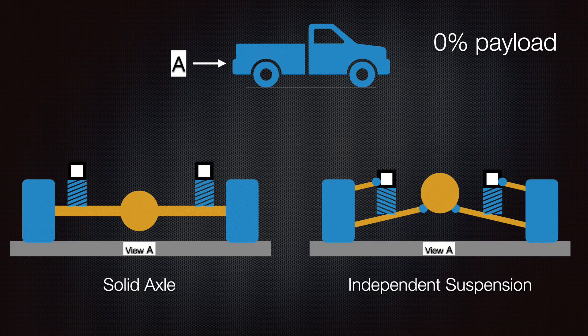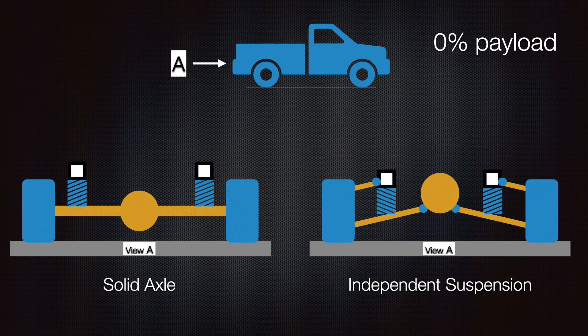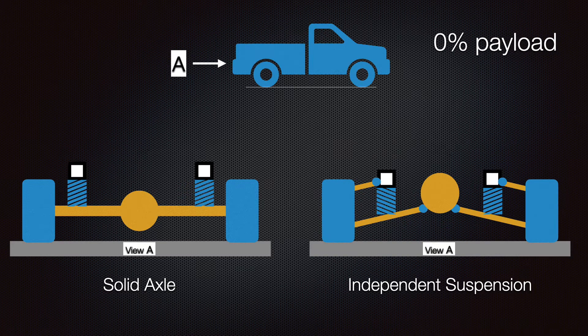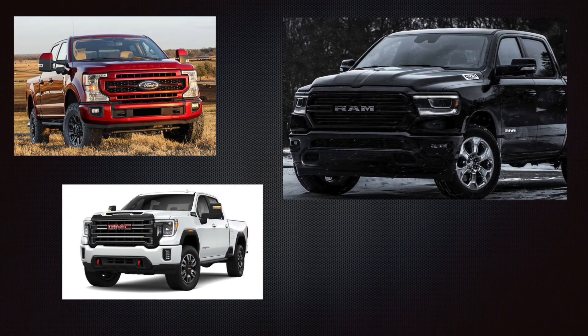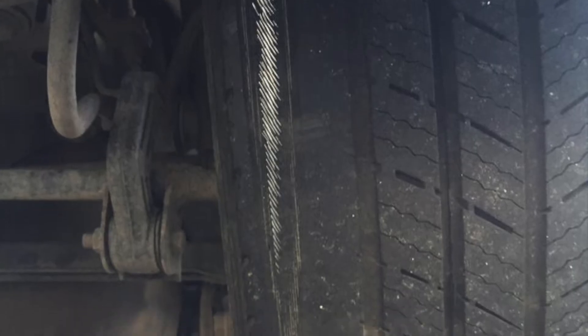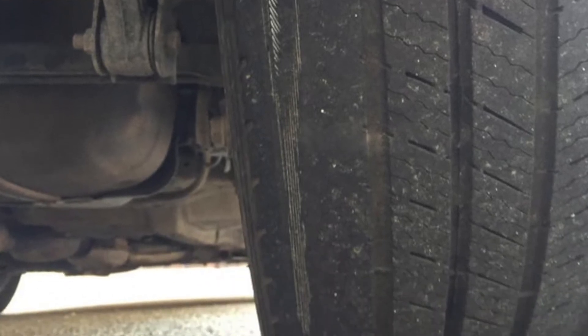All things equal, even if you're not towing and hauling, an independent suspension will have lower tire life. In most situations for passenger vehicles, that difference is minimal and it's worth the trade-off for improved ride and handling. However, when we talk about vehicles designed to tow and haul, the tire life in those situations would be completely unacceptable, and that is why independent suspension has not come to those vehicles.